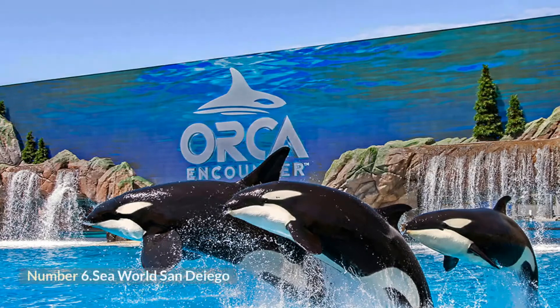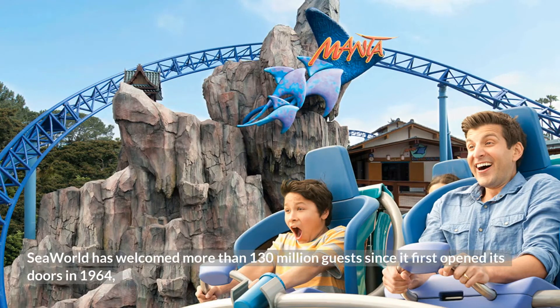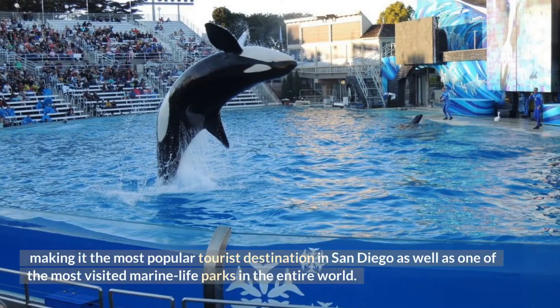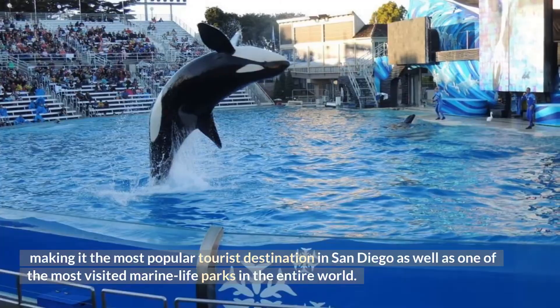Number 6: SeaWorld San Diego. SeaWorld has welcomed more than 130 million guests since it first opened its doors in 1964, making it the most popular tourist destination in San Diego as well as one of the most visited marine life parks in the entire world.